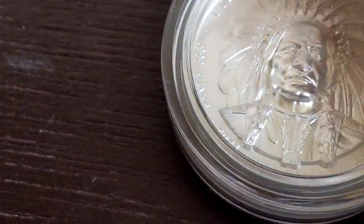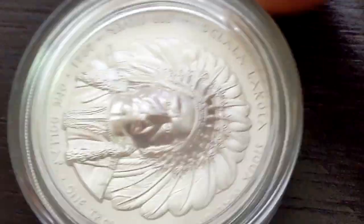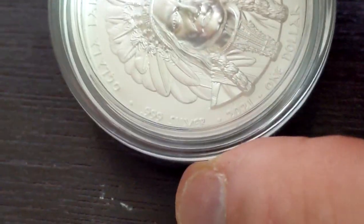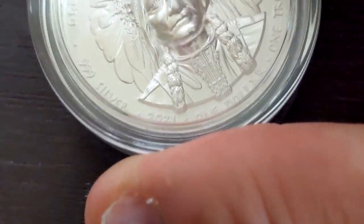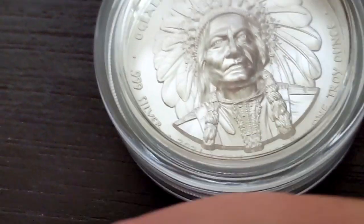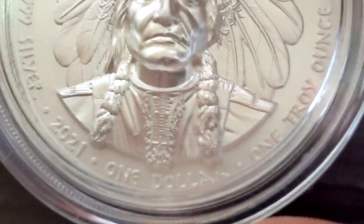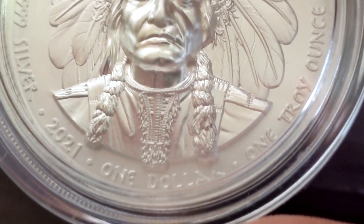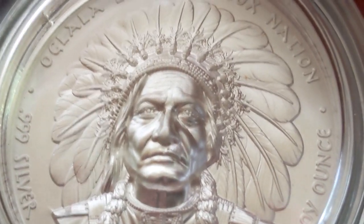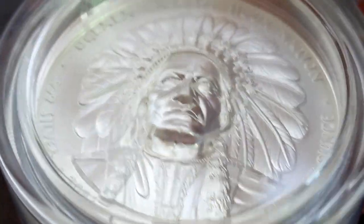Turning it this way — three nines fine, 2021. Now I'm going to pull this up a little bit so you can see the detail. Just amazing. I'm going to turn it a little sideways so you can get a bit of an idea of the high relief.